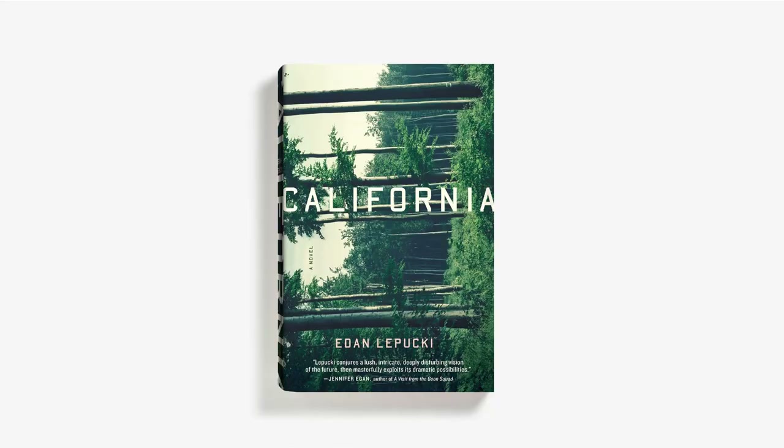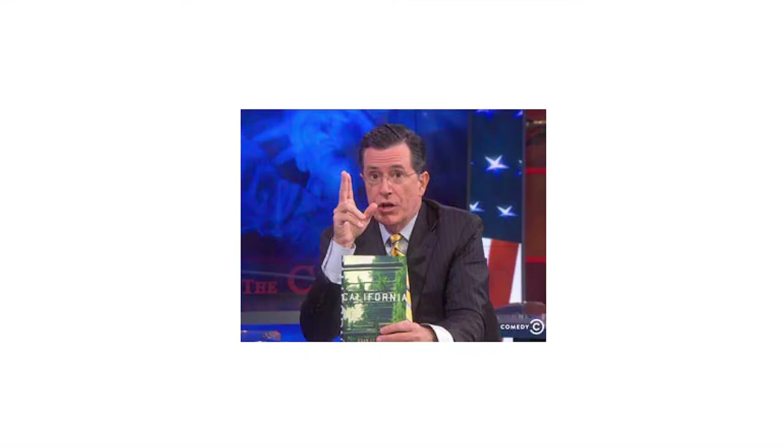This is California — a book about a dystopian future in California. It was originally going to be a comp for another book called The Three, but the editor liked it so much she asked if we could use it for California because they had no idea what to do for it. Little did I know that Hachette got into an Amazon price war, and Stephen Colbert showcased some of these books. He showcased California and then it got huge — it was all over the press. Nobody thought anybody would really pick up this book, so it was really embarrassing. BuzzFeed asked me to write an article about my process and I was like, I don't know what to tell you — this never happens.